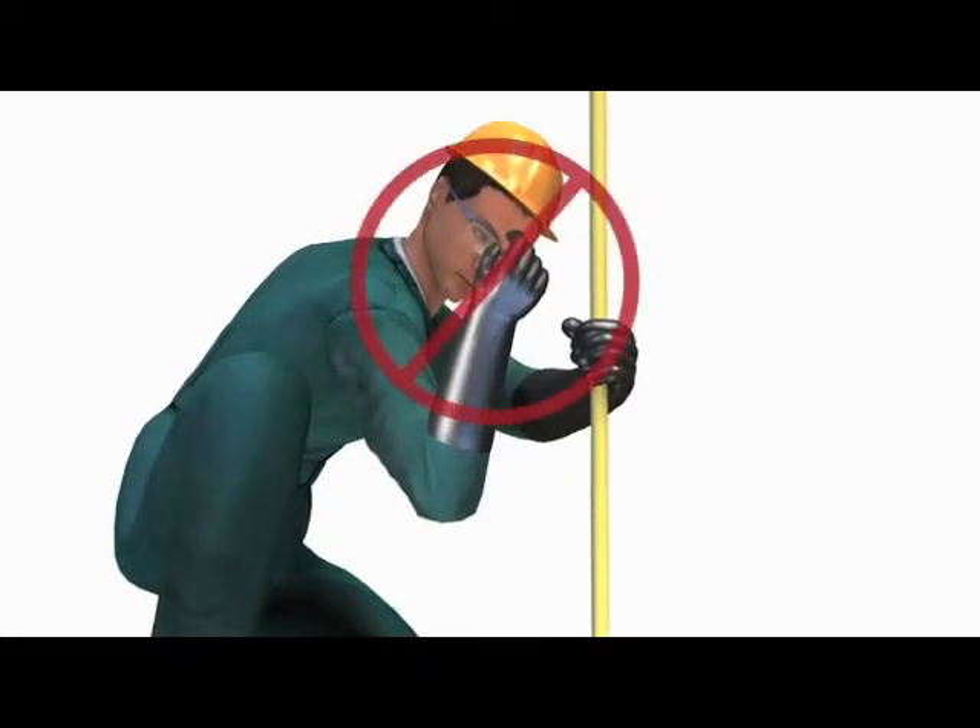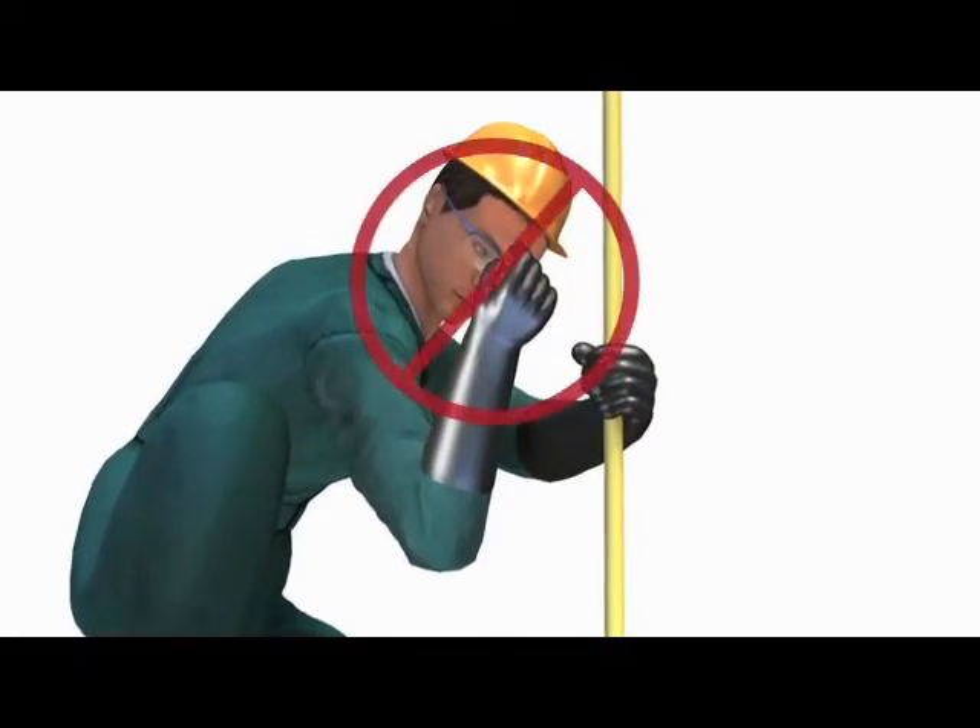It's important to remember you'll be working around sewage. Always wear rubber gloves and eye protection and avoid wiping your face, especially around your eyes and mouth. This is why that hand sanitizer is good to have nearby.